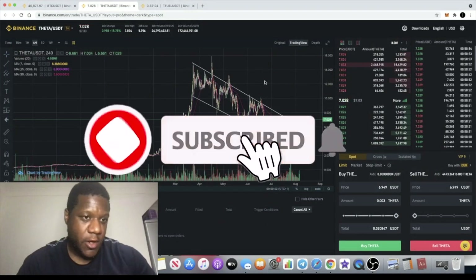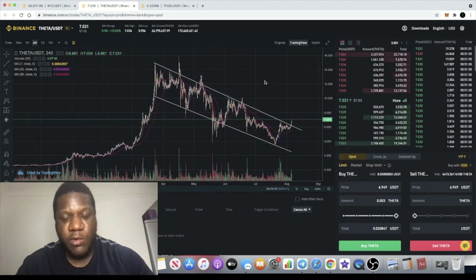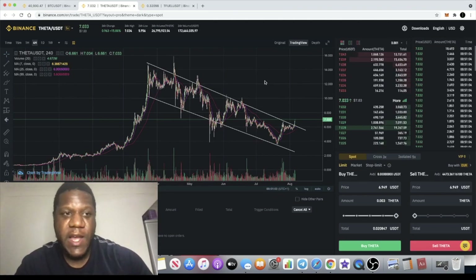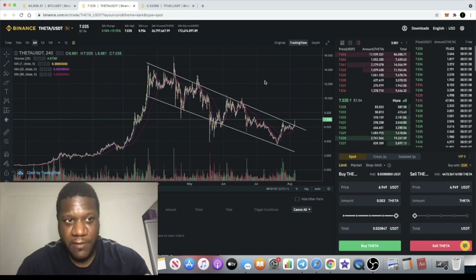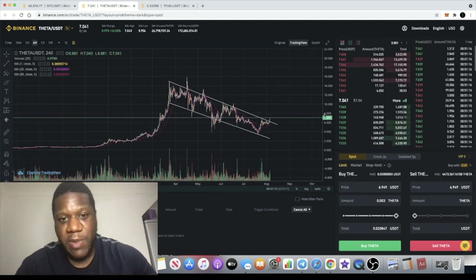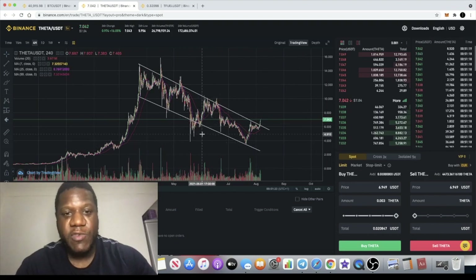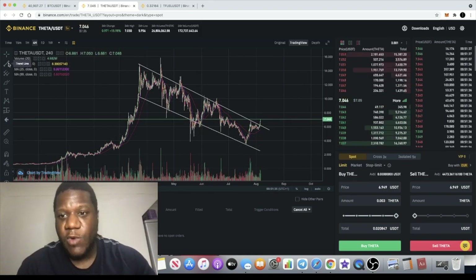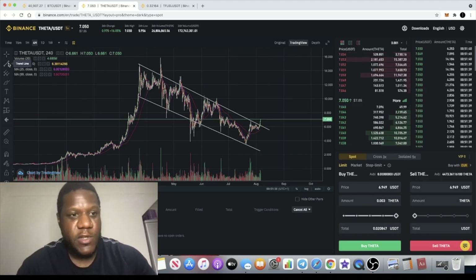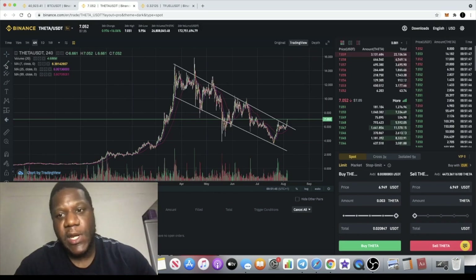It's the Crypto Lightsaber, back with another video. Today I want to do a very short analysis on Theta, and we're also going to take a quick look at T-Fuel, the sister coin of Theta — the fuel for Theta. Theta has very good volume, a very strong community behind it, a strong project fundamentally, and a very strong team. One of the co-founders is actually a co-founder of YouTube, so this is definitely a project you shouldn't sleep on.